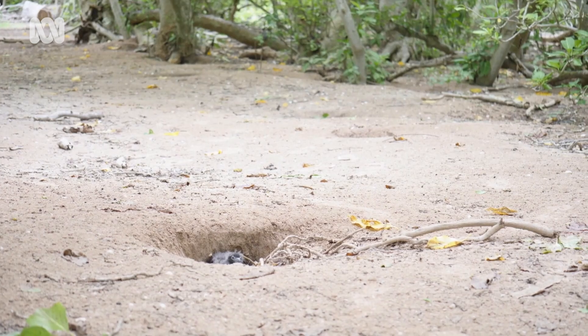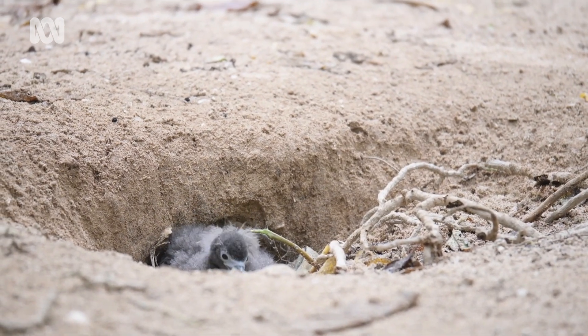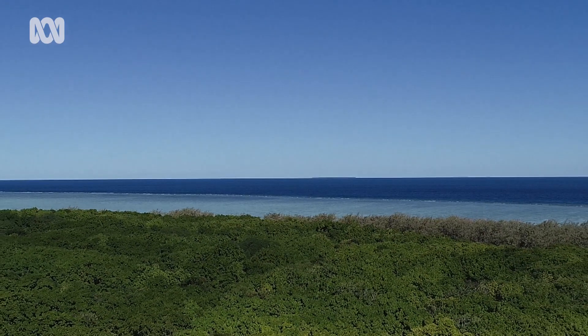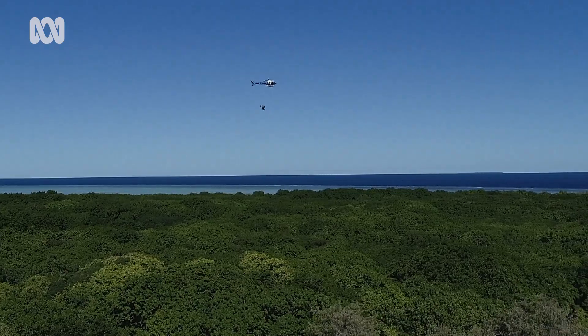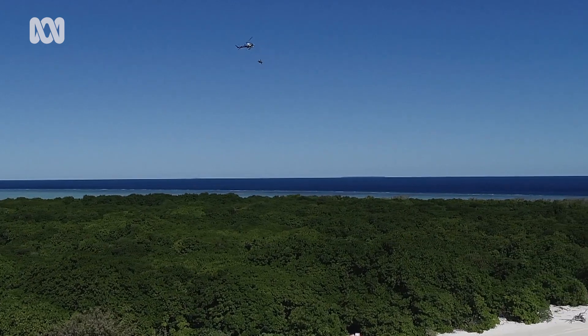Here, the native birds contend with introduced predators. When we looked into it further, we realised that globally, introduced rodents are having a massive impact on seabird populations on these offshore islands. The Queensland Parks and Wildlife Service started removing mice in June 2020. We began an eradication program, baiting the whole island using helicopter aerial spreading — we did three runs at that. After the second run, we didn't detect any mice.